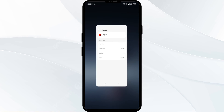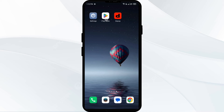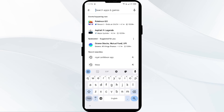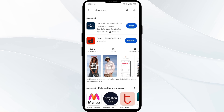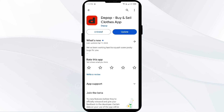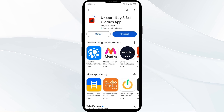The fourth solution to fix this problem is to update the Depop app to the latest version. Head to the Play Store and search for the Depop app. Select the app — if an update is available, you will see an Update button next to the app. Tap on it to update to the latest version, then launch the app again.